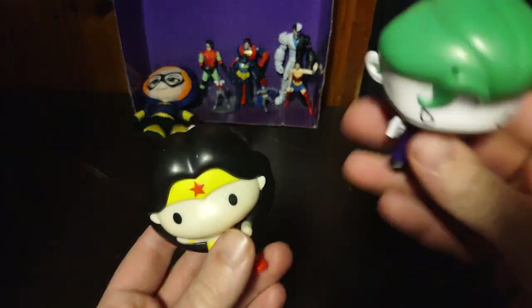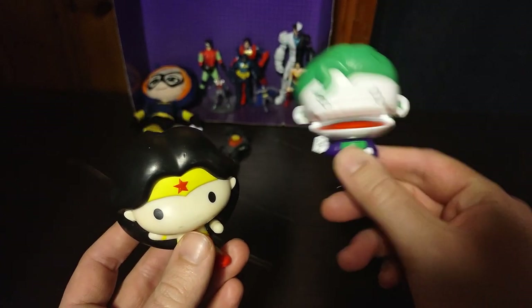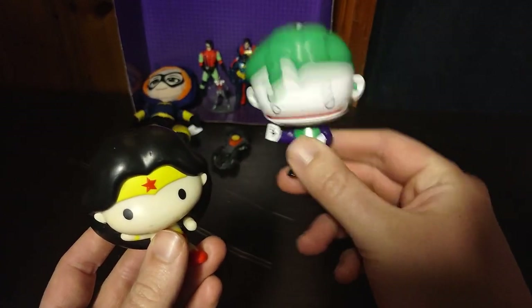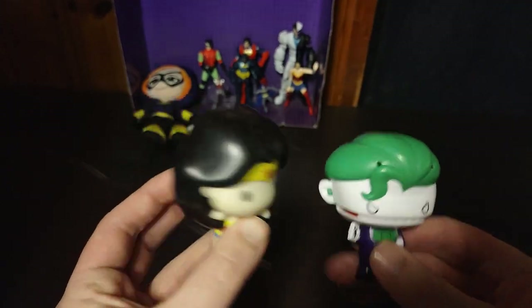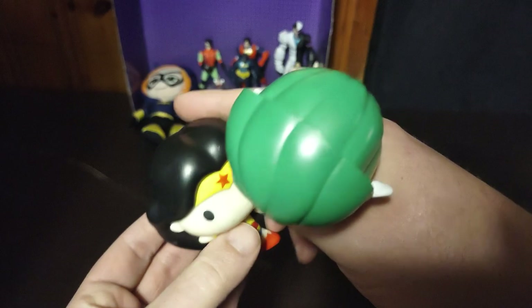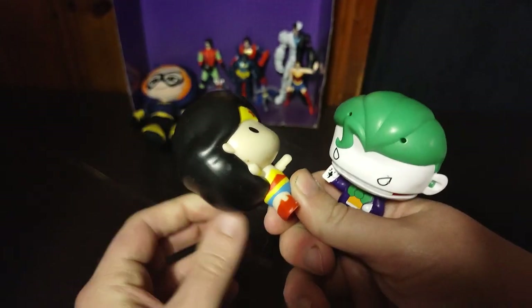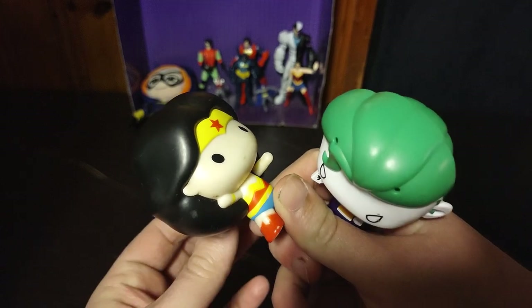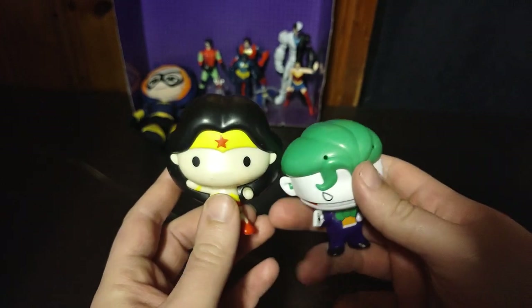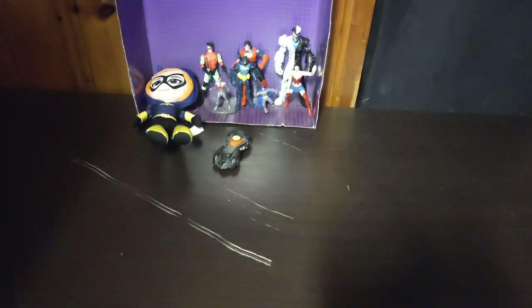These are almost like Funko Pops, but they're fast food toys. Look at that Joker — shake his head around, it looks like he's laughing. And Wonder Woman's got a gimmick here too, but hers is so tight I don't know how it works. She twirls her hand, so that's what she does. Not bad-looking DC action figures for fast food toys. Pretty cool.